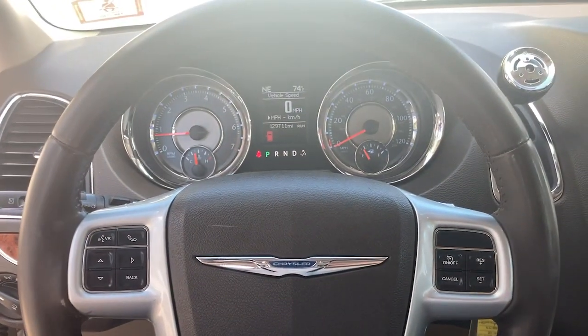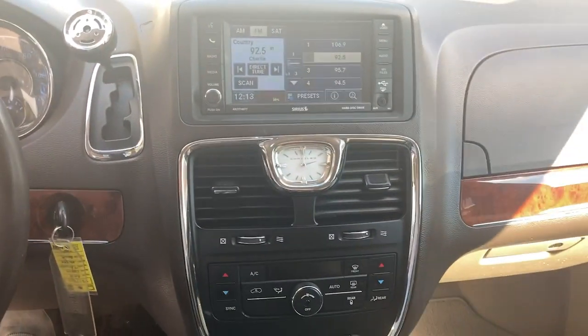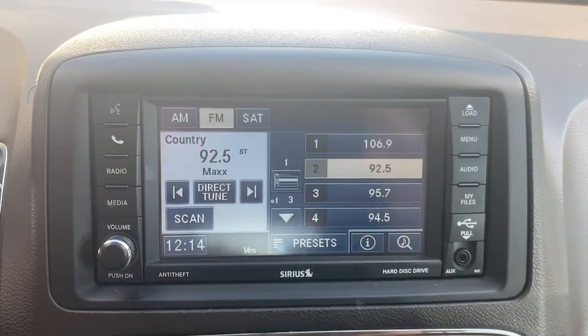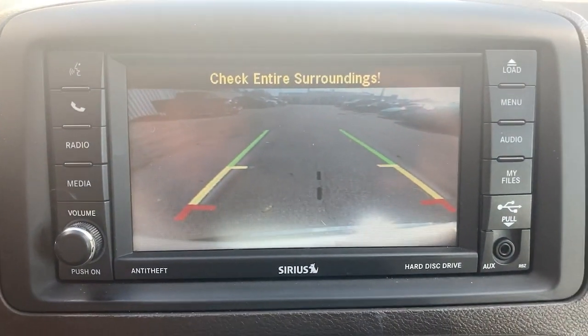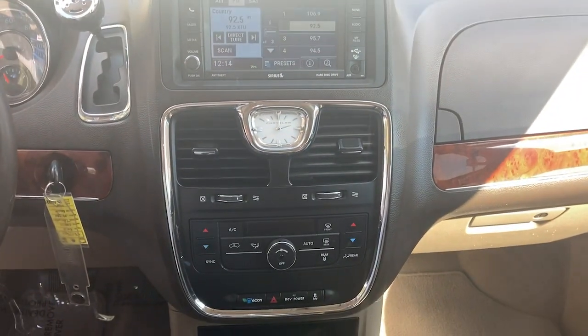Daily errands and road trips are easier and more relaxing than ever before in this handsome, well-built minivan. Feel calm, cool, and collected in this comfortable Town & Country. Treat yourself to a test drive today — our staff will toss you the keys and give you an outstanding customer experience.